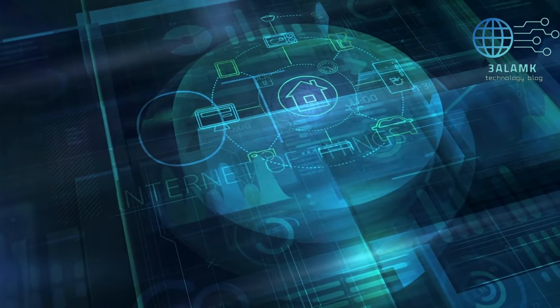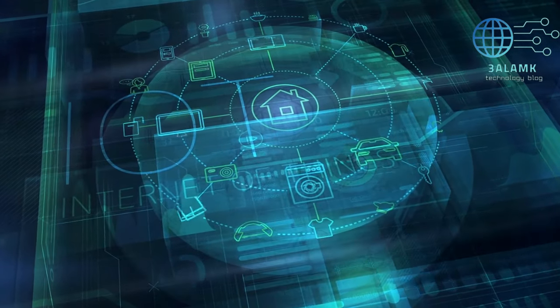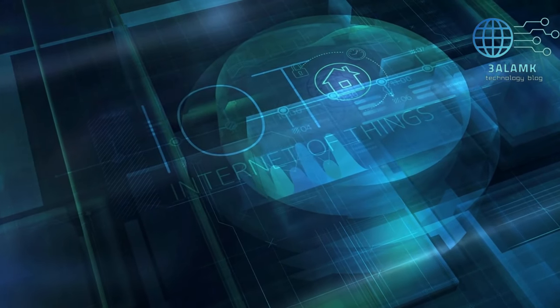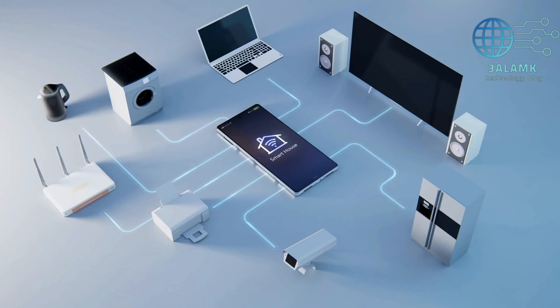Our first essential device is the true nucleus of any smart home: the smart home hub. Picture having a centralized command center that effortlessly connects and controls all your smart devices. From lights to security cameras, a smart home hub like the Reolink 4K security camera system will be your intelligent assistant, making your home truly smart and responsive to your needs.